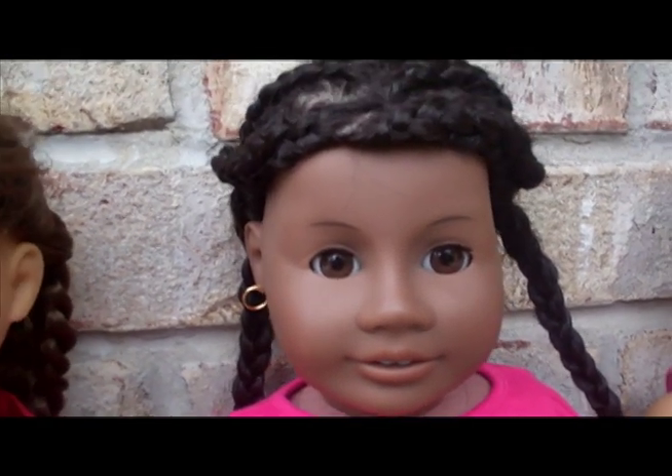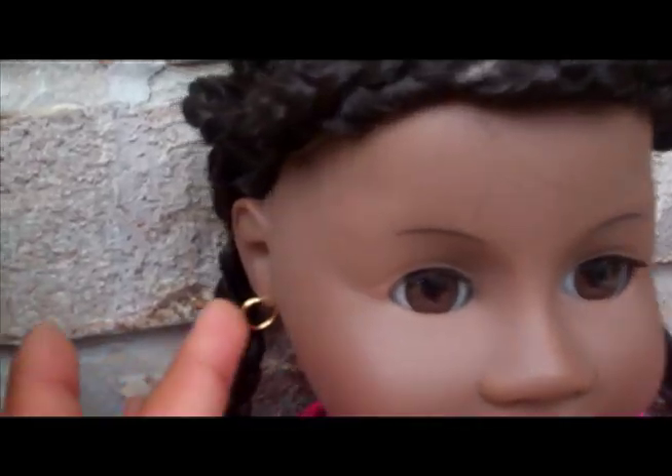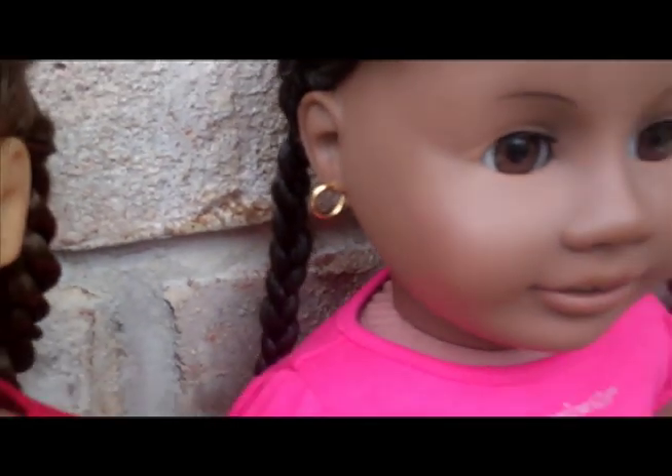She's just so pretty and her hair is just really cute right now too — it's in cornrows. Her earrings — she's one of my dolls that has earrings. She's so cute, but they can't come out though, which is a bummer.